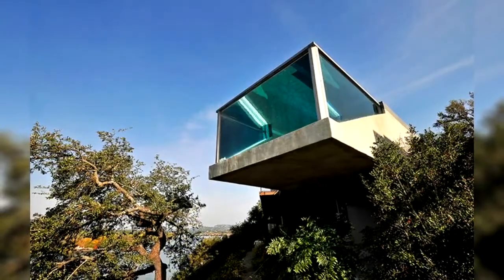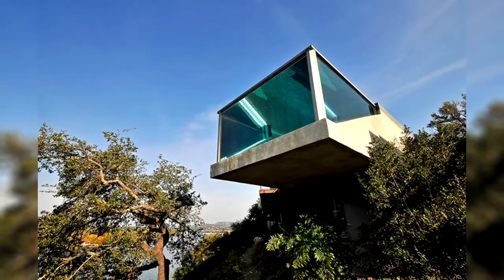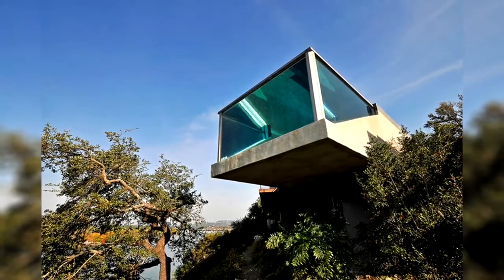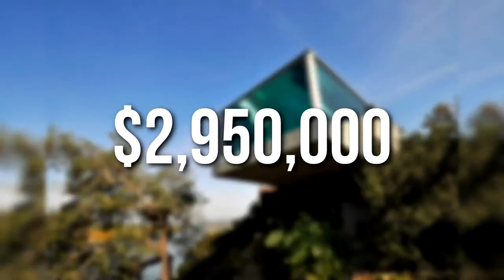The cantilevered section of the pool extends approximately 20 feet from the side of the 20-degree grade, which then drops to a cliff. This house is currently on the market for a whopping $2,950,000.